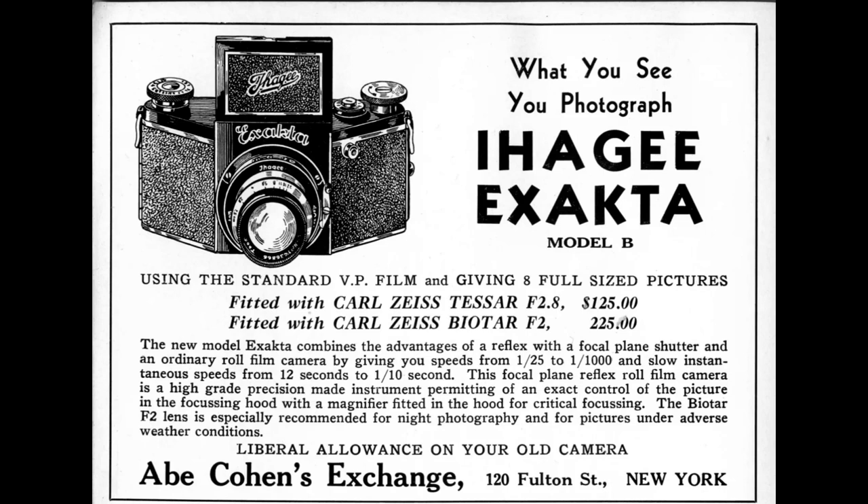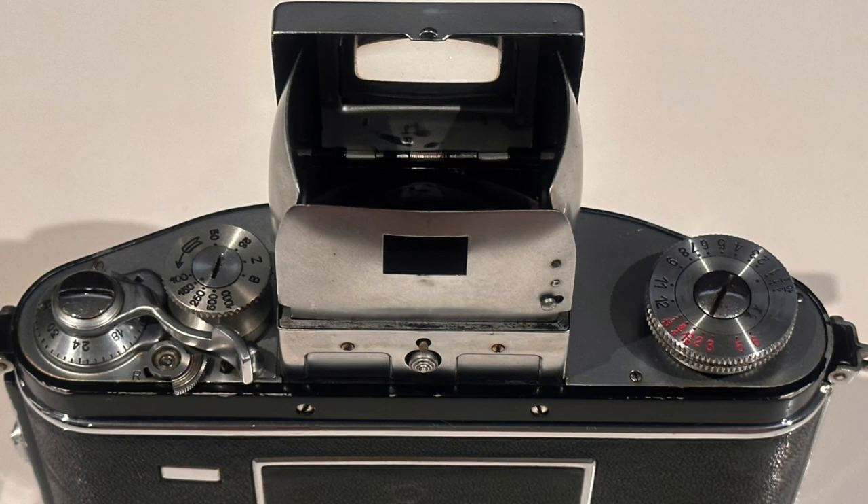Apart from the fact that the film material itself seriously restricted the usefulness of the negative, it is impossible to determine sharp focus on a ground glass for this format with the naked eye, even with a large aperture lens.